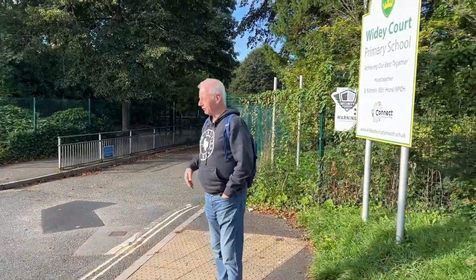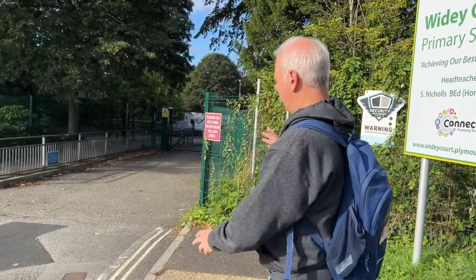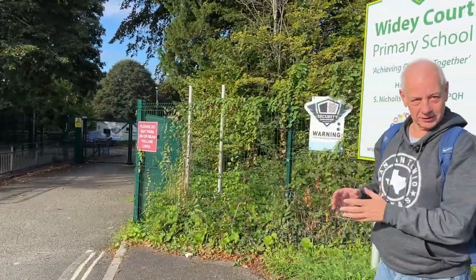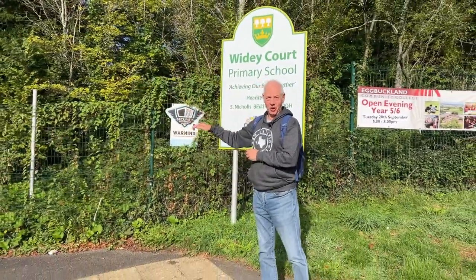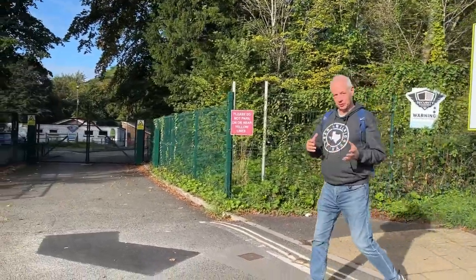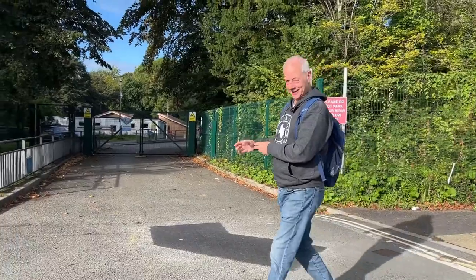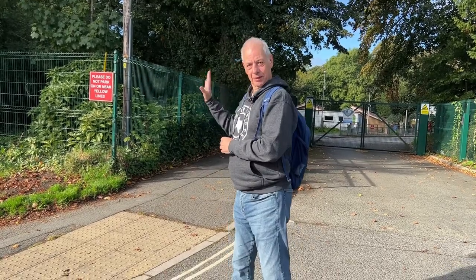We're outside Widey Court Primary School. We've come up Widey Lane and we're outside the school because back in the days of the Civil War, the school was obviously not here — Widey House stood here, the home of Yeoman Hill. But more interesting than the house is to the west of the school, where there was an earthwork known as Hopton's Work, a royalist fort used during the English Civil War and the Siege of Plymouth.